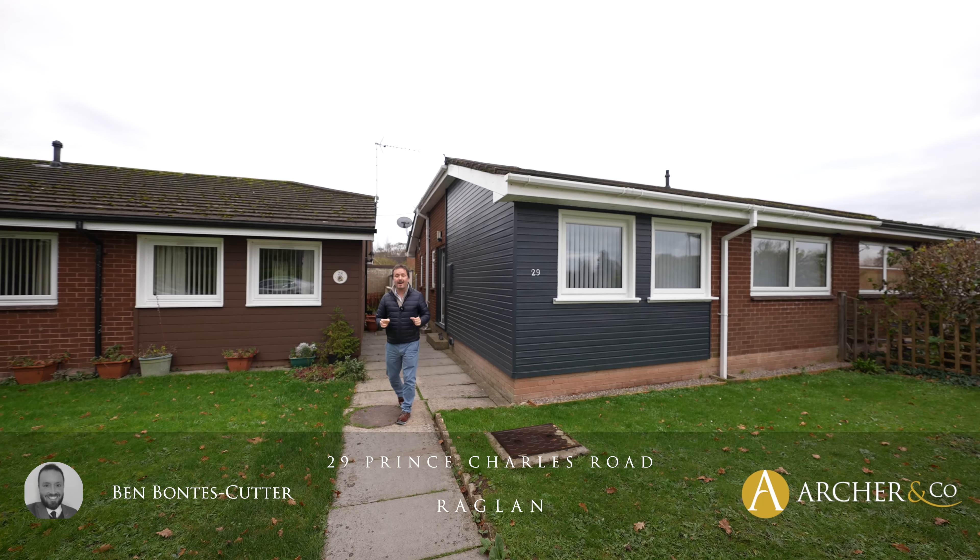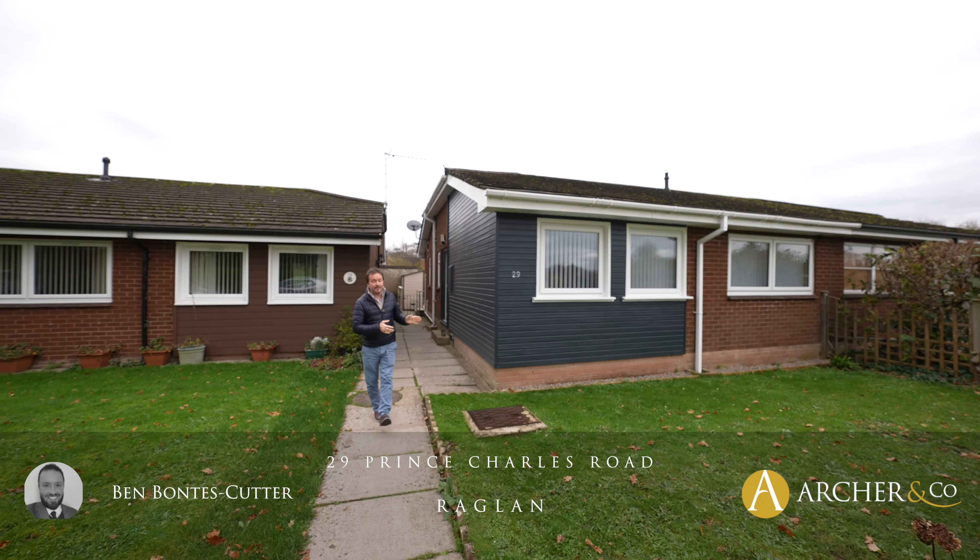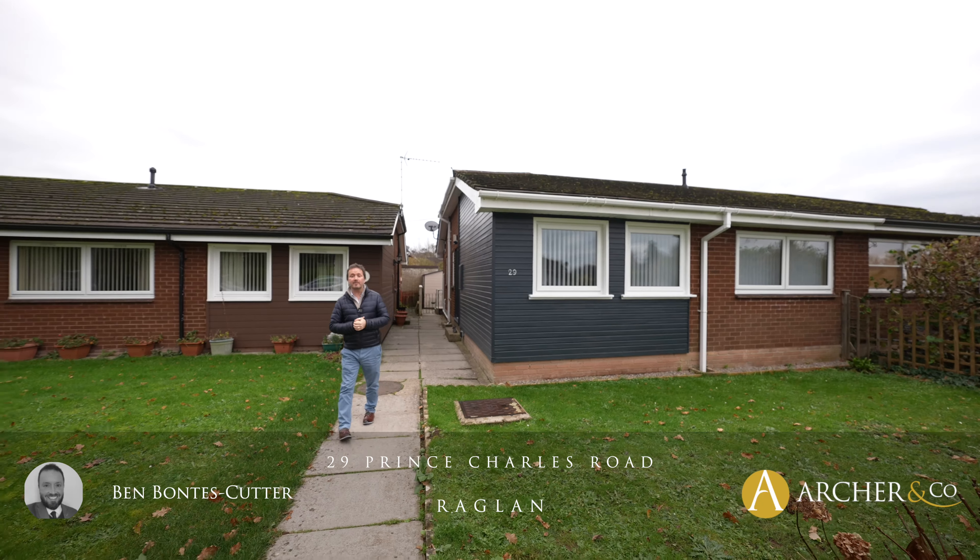Situated in a small cul-de-sac in the heart of Ragland Town is this wonderful two-bedroom detached bungalow, ideally situated for the many amenities on offer including Ragland Castle.